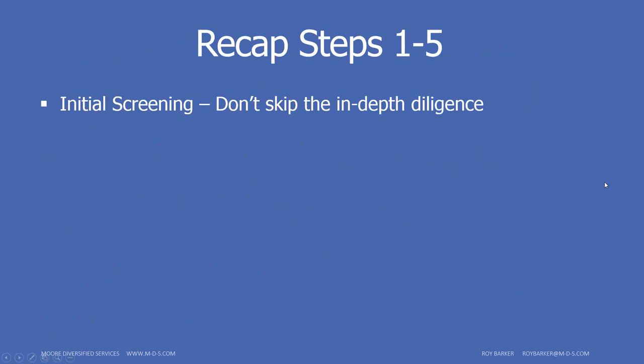Let's recap steps one through five. First is initial screening — don't skip the in-depth due diligence. For example, when I was hiring recently, a candidate in my top five had inconsistencies between her resume, what she told me in person, her LinkedIn profile, and her Facebook profile — including some very explicit content I didn't go looking for. Sometimes doing a little digging will definitely surprise you with what you turn up.